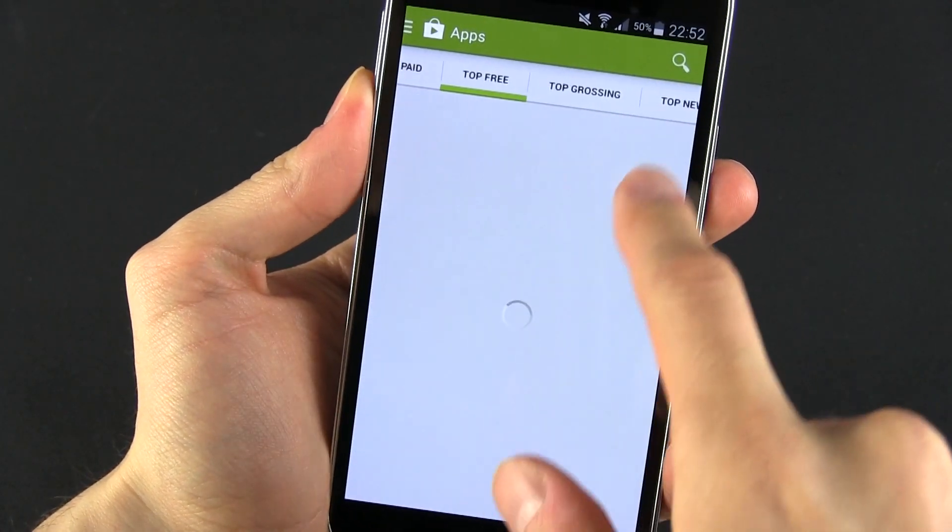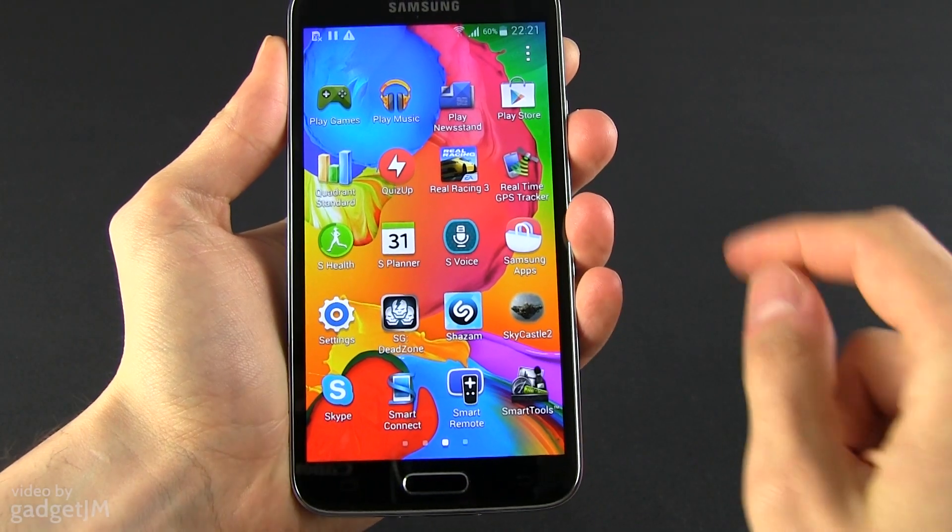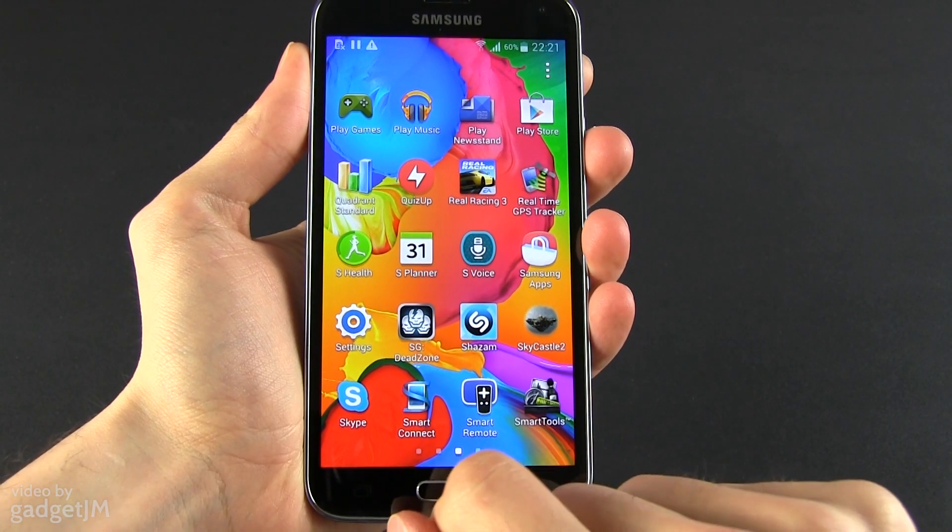Hey everyone, Mike here and in this clip we're going to talk about a few of my favorite apps for the Samsung Galaxy S5, except for those already pre-installed on the phone, which I'll address in a different video.